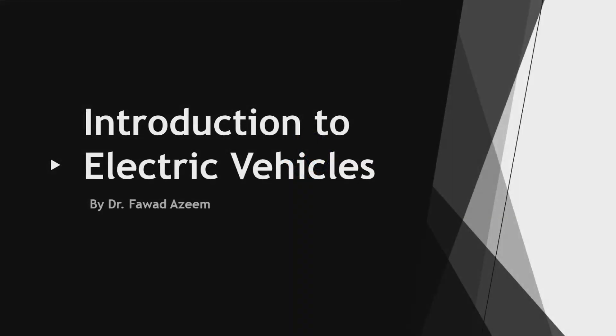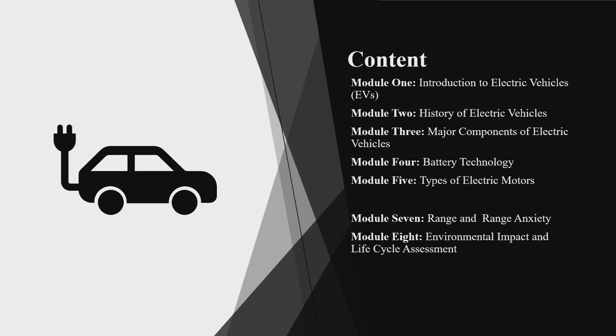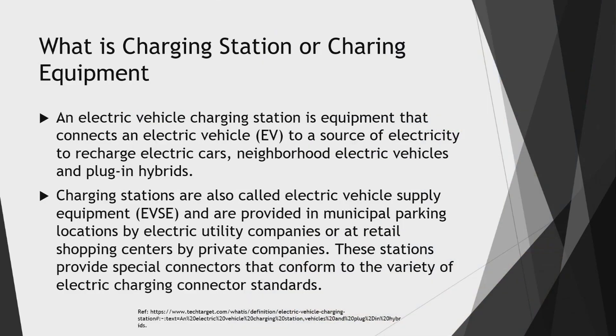Welcome to the sixth module of the Introduction to Electric Vehicles course by Dr. Fawad Azeen, brought to you by Khatija Academy. In this sixth module we will see the charging infrastructure — how the charging equipment and charging infrastructure works. This is actually the fuel station equivalent for electric vehicles. We have already seen the motors and battery systems, and now we'll see how the charging station works.